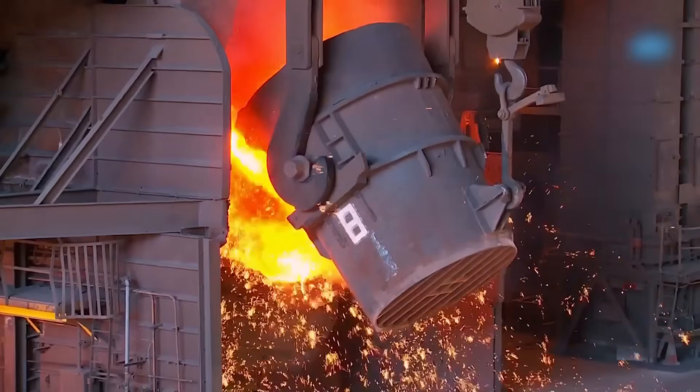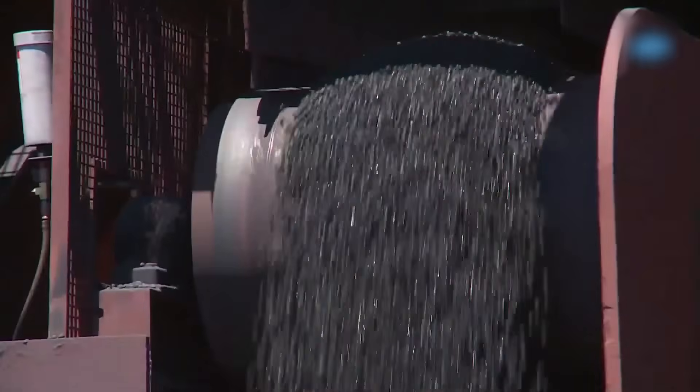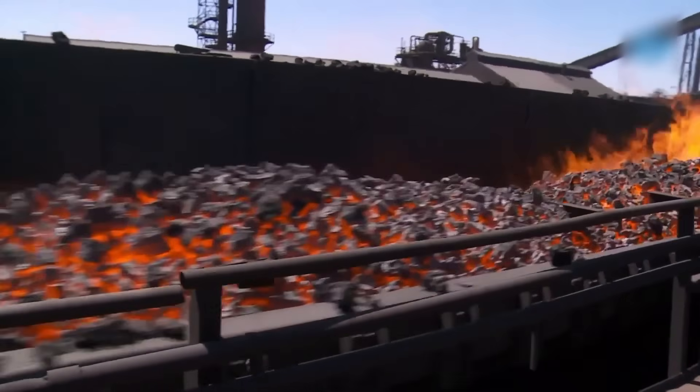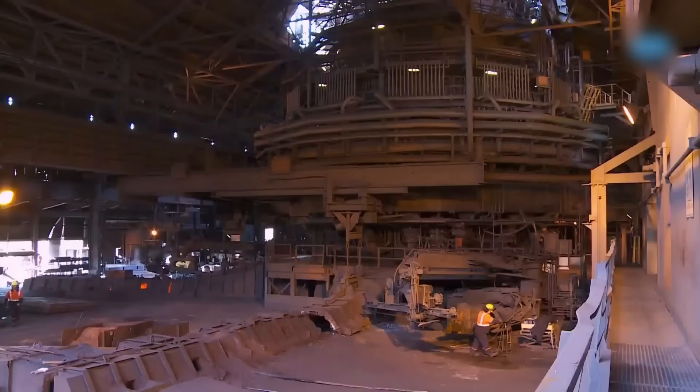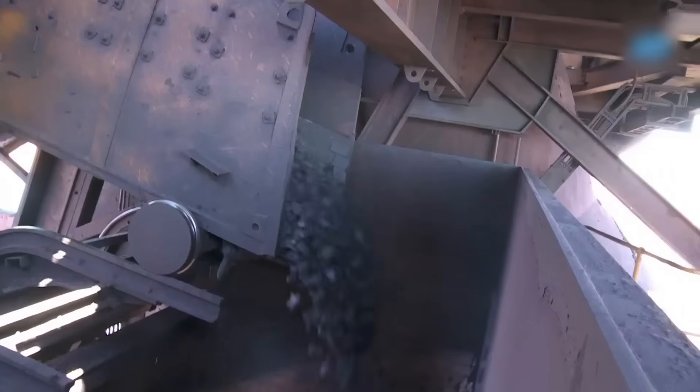Iron ore, mined from underground, meets coal in massive blast furnaces. Melted at thousands of degrees, the metal is purified from impurities and becomes liquid steel. It is then rolled on giant cylinders and poured into molds, gaining incredible strength.